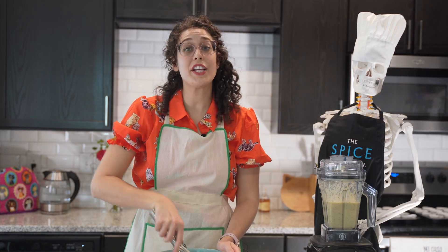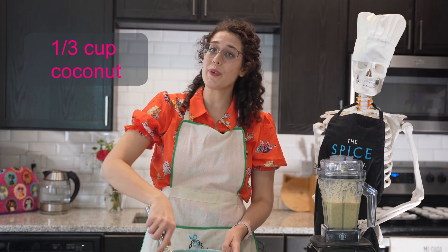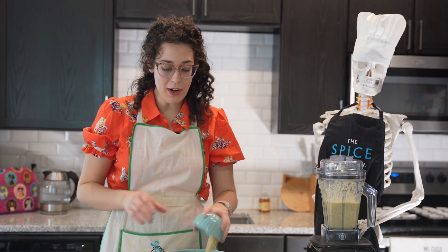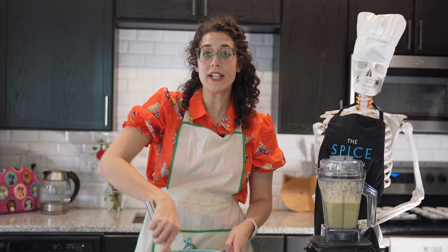To this I'll incorporate about a third of a cup of hemp hearts — I love me some omega-3s — and a third of a cup of shredded unsweetened coconut. There goes the hemp hearts and the coconut. Then we'll combine our dry and liquid ingredients.